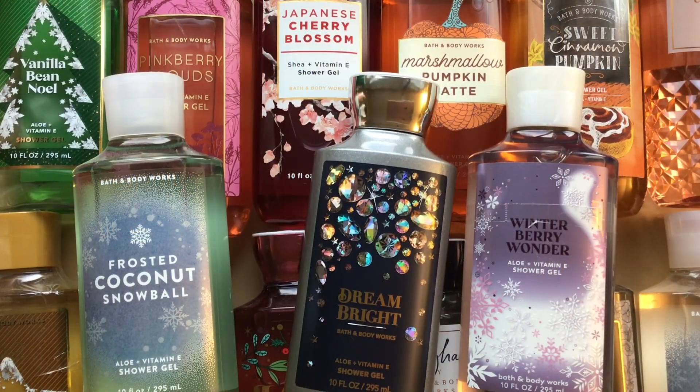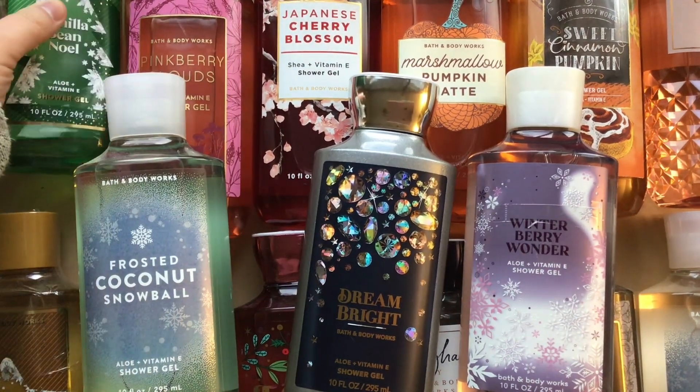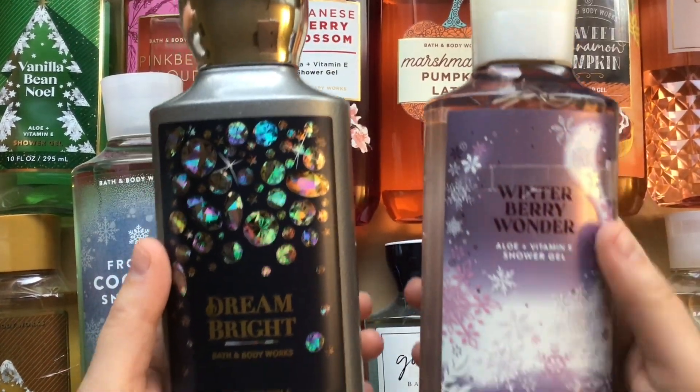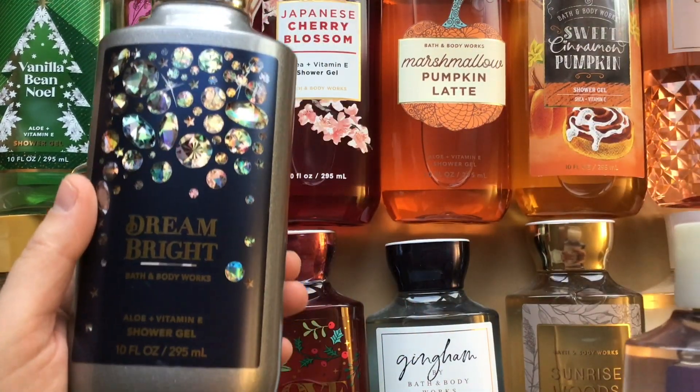For body care, I unfortunately went up in this category. I had 23 last year and this year I have 24. I still have a lot of Bath & Body Works body washes. I did use about five this year, and one more is almost done. Two new ones came in for Christmas: Winterberry Wonder and Dream Bright.